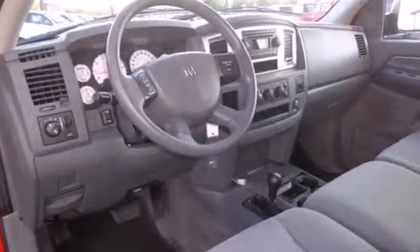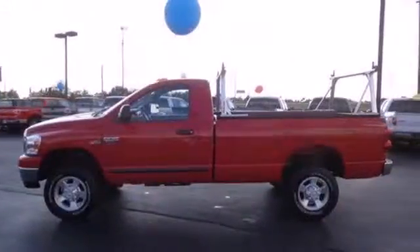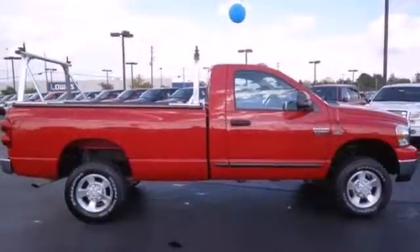This Ram 2500 is durable, rugged, and powerful, yet smooth and comfortable, and handles like a dream.